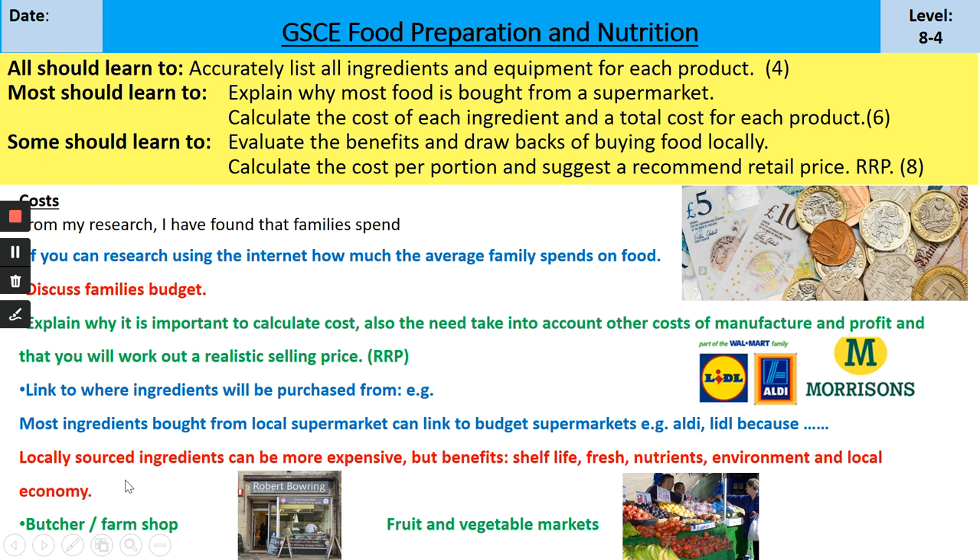Within this paragraph I want you to link where you're going to purchase your ingredients from. As we've just done in our introduction, most ingredients will come from a local supermarket - link to Aldi or a budget/value supermarket and explain why. Then take yourself through where you might get other ingredients which are locally sourced. These can be more expensive but the products are much fresher, which is true for your meat, fruits, and veg.